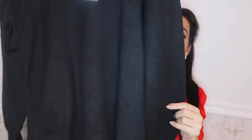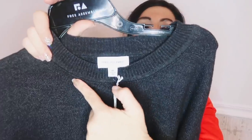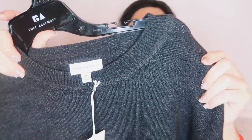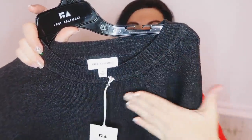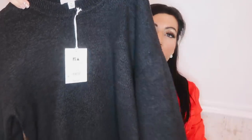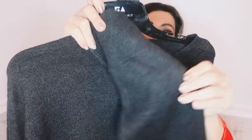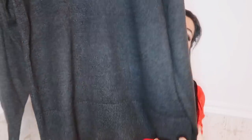First thing I picked up is this tunic sweater from Free Assembly. It has that crew neckline, really nice thinner kind of stretchy knit, perfect to transition into spring because it's not too thick. You do have the drop sleeve with the ribbed wrist and there is a slight balloon — just an extra little detail. Nice relaxed fit through the body, and you do have the length for jeggings or leggings with that same kind of fit through the back.